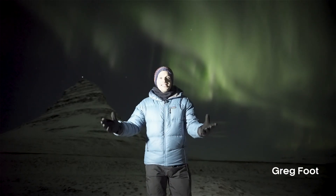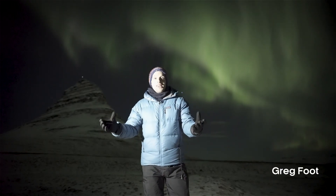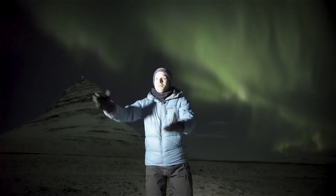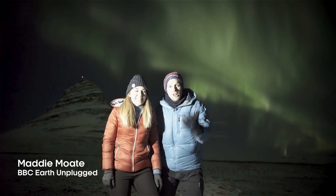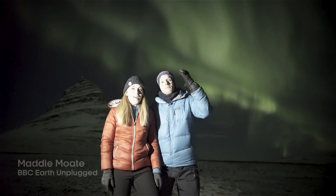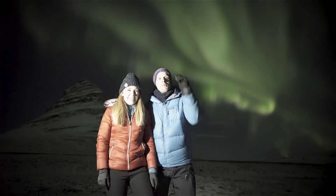Hey everyone, welcome to Iceland. I'm here with the BBC Earth Lab team and our sister channel, BBC Earth Unplugged. Maddy's here making a bunch of films. We really, really wanted to see the Northern Lights, the Aurora Borealis.